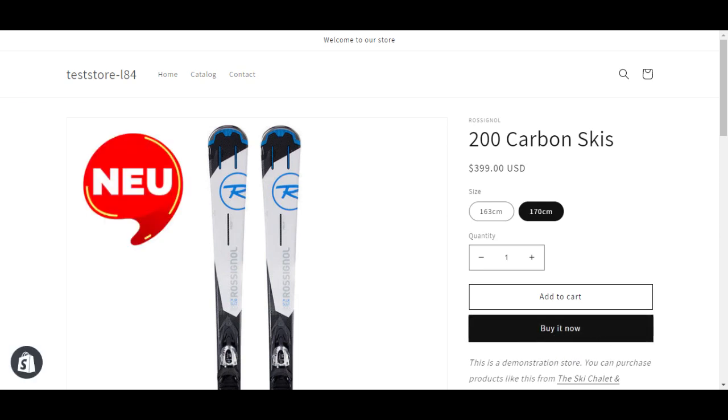Now that I've clicked on this product page, you would have noted that the badge loaded only after all of the components, including this buy it now CTA, had loaded on the page. Hence, to make sure that ModeMagic does not delay the page load time, the badges load only after all of the components, including this CTA, have loaded on your page.